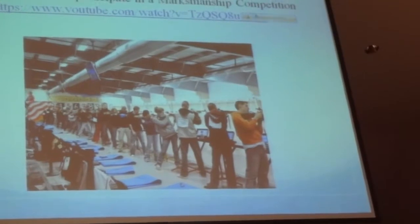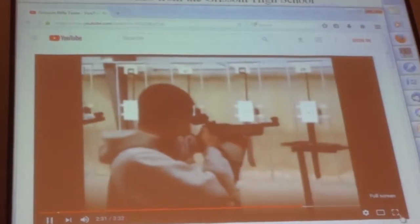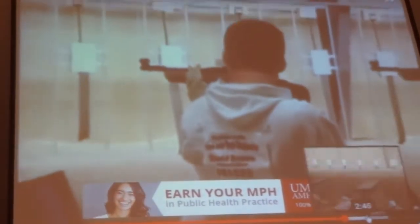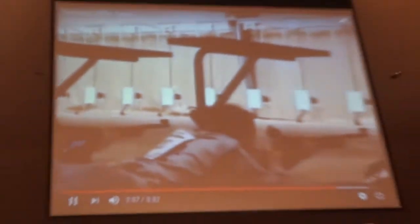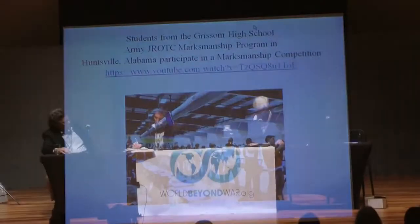This is a clip from Grissom High School, the Army JROTC Marksmanship Program in Huntsville, Alabama. I came to talk about that plume of smoke loaded with lead particulate matter. Children are being poisoned through their participation in the Junior Reserve Officer Training Corps marksmanship program in the high schools. Air gun rifles used in high schools across the country discharge lead at the muzzle end of the firing line and at the target. JROTC officials feel it's unnecessary to clean their guns regularly.